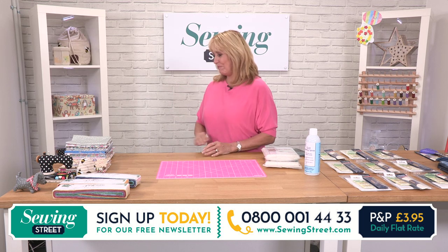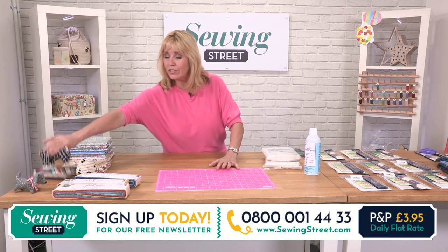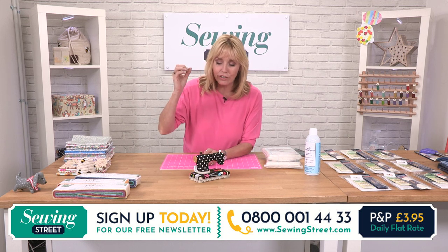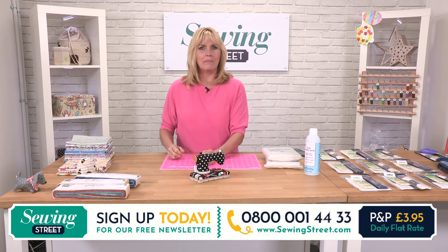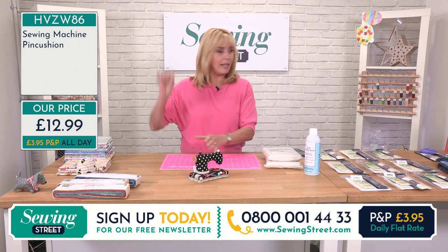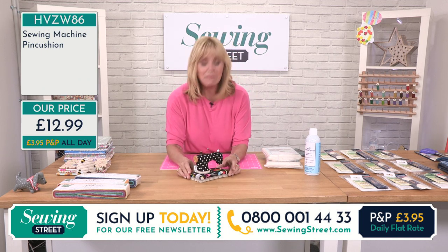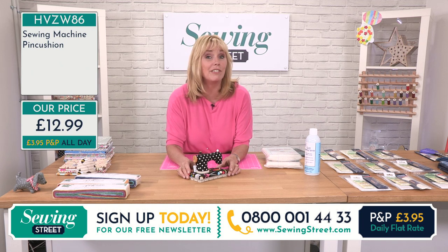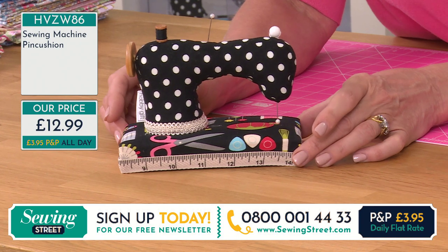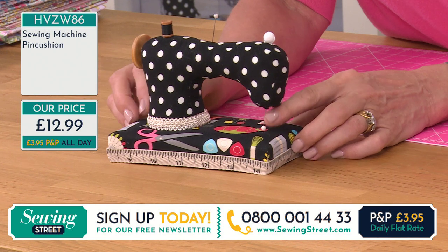We've got some fabrics for you. But let's take a look at the pincushion. I like a good stabbable pincushion — I don't like a wobbly pincushion. I like to know that when I'm sewing I can just stab it and it's not going to roll over. The shape of a pincushion is actually really important. This has got a nice flat base so it's not going to roll over. And it's novel as well, with a tape measure around the bottom.